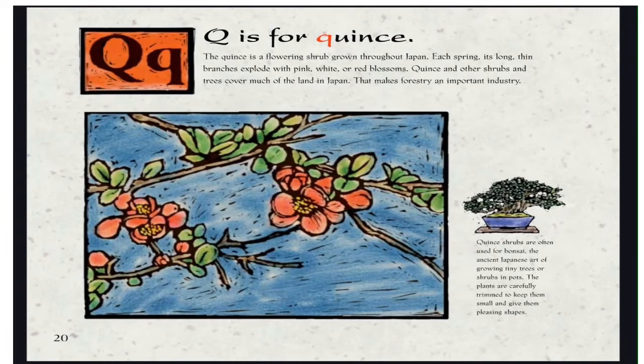Q is for Quince. The quince is a flowering shrub grown throughout Japan. Each spring, its long thin branches explode with pink, white, or red blossoms. Quince and other shrubs and trees cover much of the land in Japan, making forestry an important industry. Quince shrubs are often used for bonsai — the ancient Japanese art of growing tiny trees or shrubs in pots. The plants are carefully trimmed to keep them small and give them pleasing shapes.